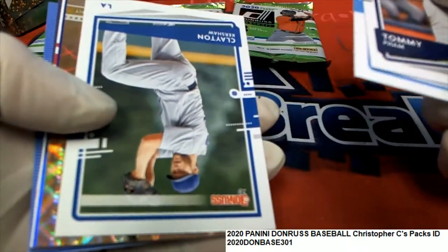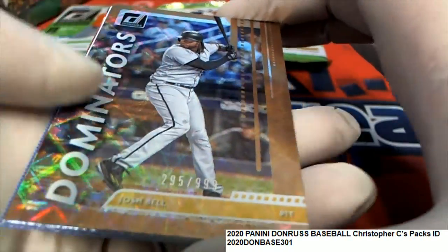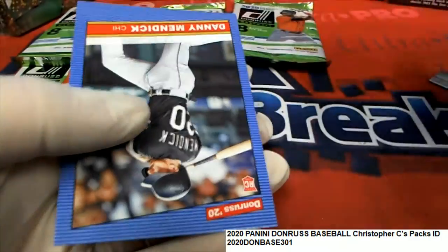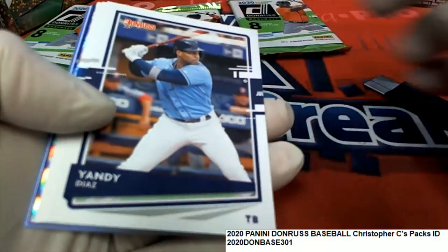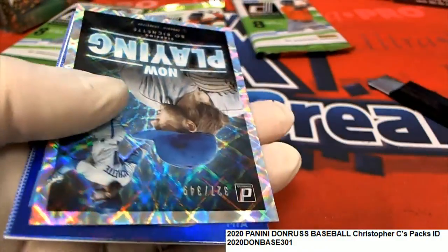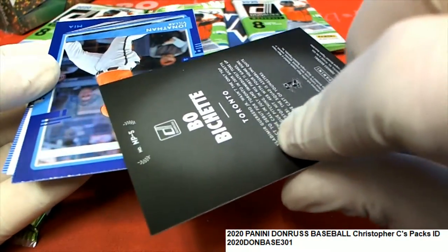I would be shocked if there's not a hit in here — an autograph or some kind of something. Well, here's a Josh Bell numbered 999 and that is good stuff right there. Here we go, pack 36. And here's a Beau Bichette — look at this! Oh my, ho ho, very nice!